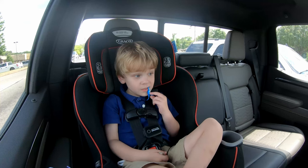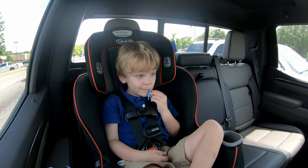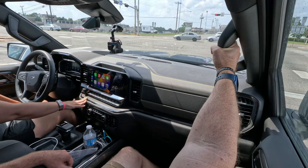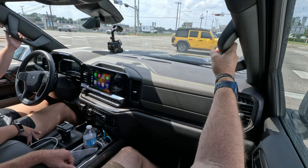They have Bose speakers — a decent sound system for Tucker's dinosaur songs. We both have big grab handles for climbing up, and they're at a good angle so you can pull yourself up. You've got two-person memory seats with an exit button that scoots your seat back into a comfortable position to get out of the vehicle.